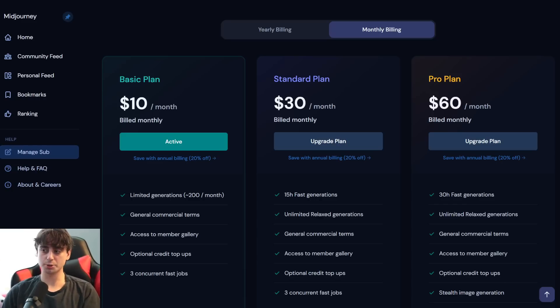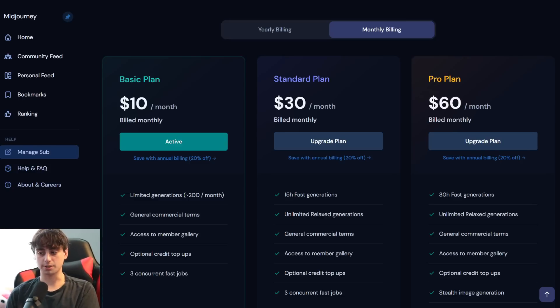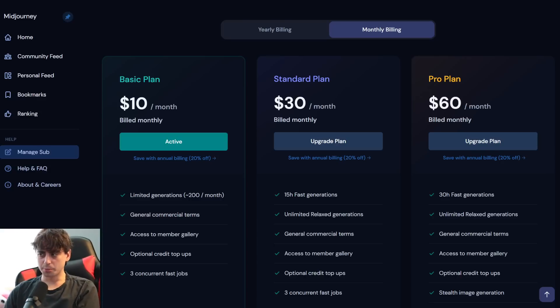The cheapest Midjourney subscription is $10 per month, and you get limited generations — about 200 images per month — general commercial terms, meaning you can use it to make money, access to the member gallery, the ability to top up your credits, and up to three concurrent image generations at once in Discord. The standard plan that a lot of heavy AI art users will go with is $30, which includes 15 hours of fast generations and unlimited relaxed generations, so you technically get unlimited generations — the relaxed ones just take a little longer.